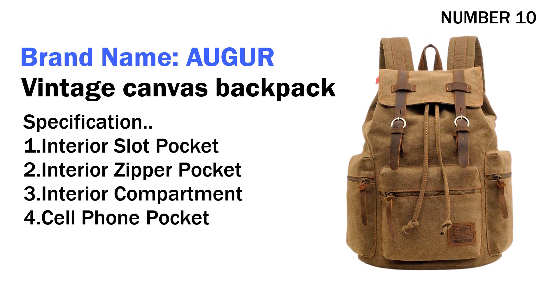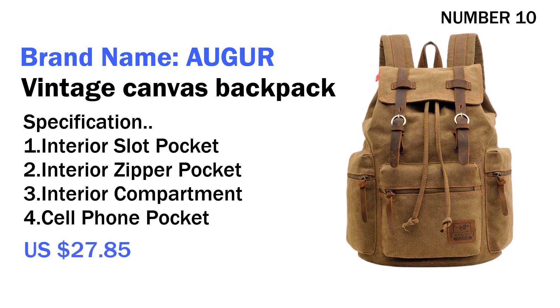Four cell phone pocket. Its price is US $27.85.